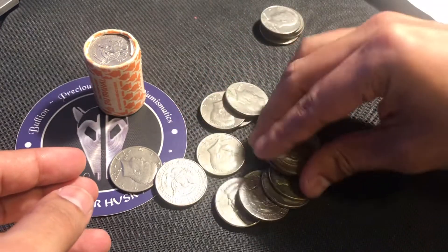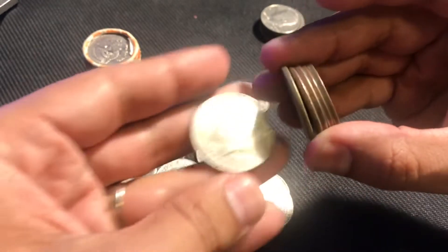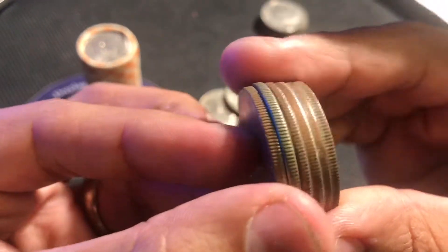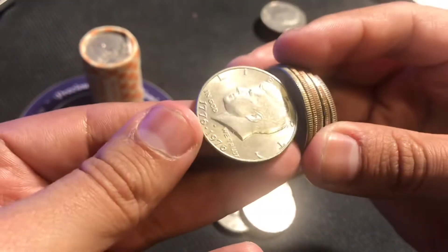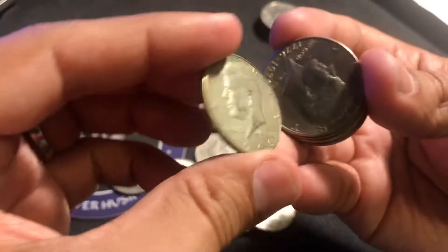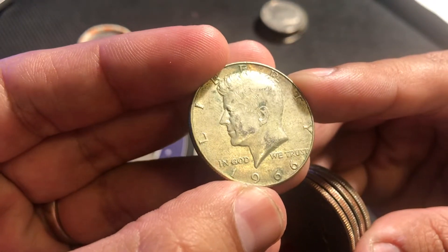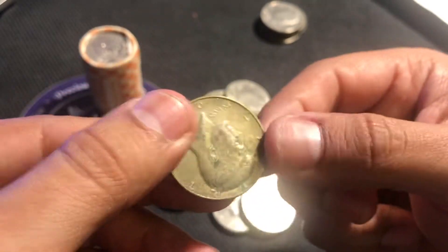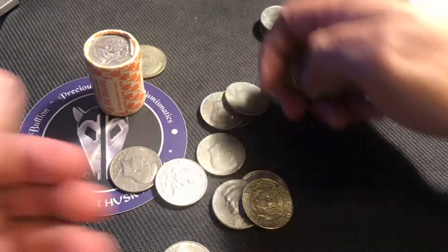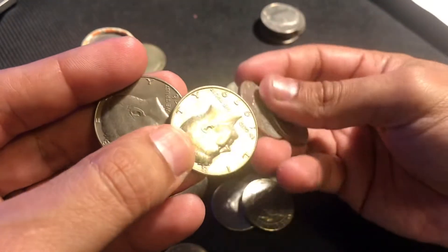Here we've got a Bicentennial. Wait — what is this? Let's take a look at this, guys. Here you can see we've got some silver. So the Bicentennial, that's a no. But here is a 1966, 40% silver Kennedy half dollar. Very nice. So already we got one nice find, and that was from the loose ones. It doesn't hurt to ask your bank teller if they have any half dollars — you never know what you're going to get.